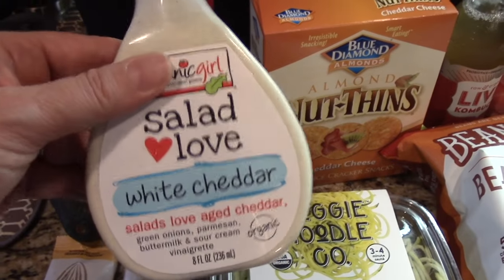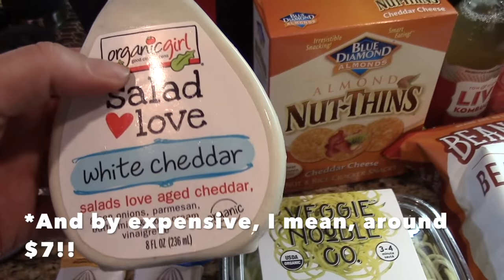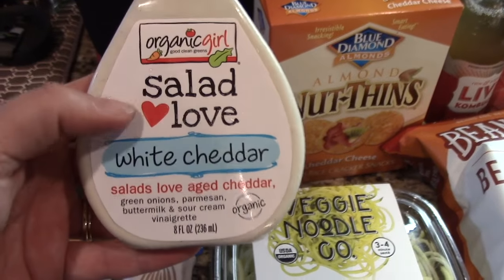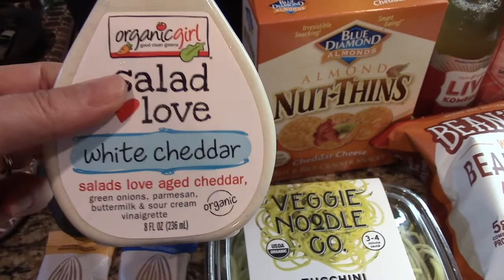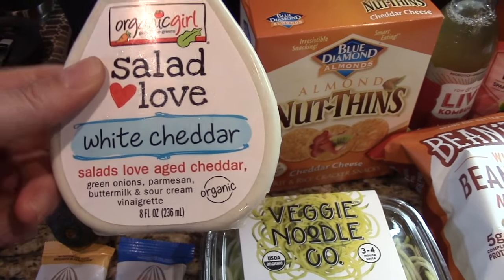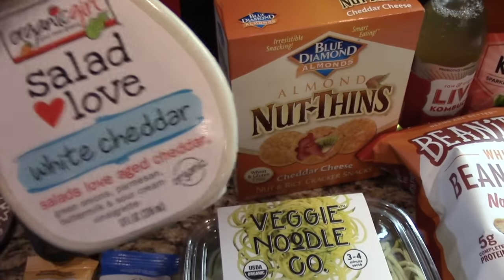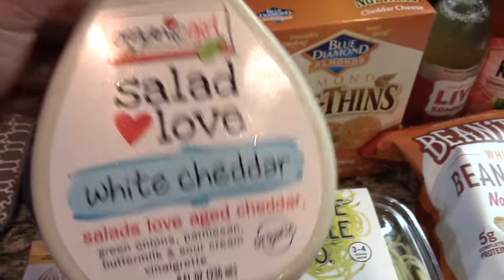This is a very expensive salad dressing, I'm not going to lie. It is a fresh salad dressing found in the deli section of Whole Foods. There's actually a probiotic in this — they put acidophilus in it along with cheddar cheese and just different ingredients. There's not that much in it but oh my gosh, it's my favorite salad dressing. So I splurged on it — I just get this and then don't buy as many salad dressings because I really like it.